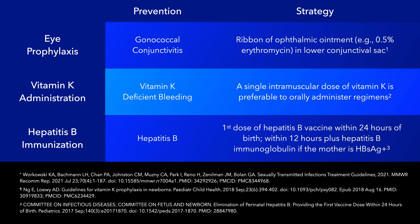The first dose of the hepatitis B vaccine is given within 24 hours of birth if the mom is hepatitis B surface antigen negative. However, if the mom is hepatitis B surface antigen positive, then the vaccine should be given shortly after birth within 12 hours of life with the addition of hepatitis B immunoglobulin.